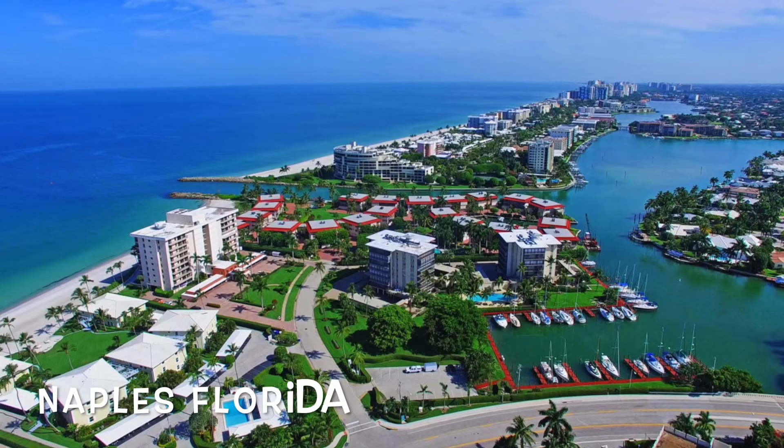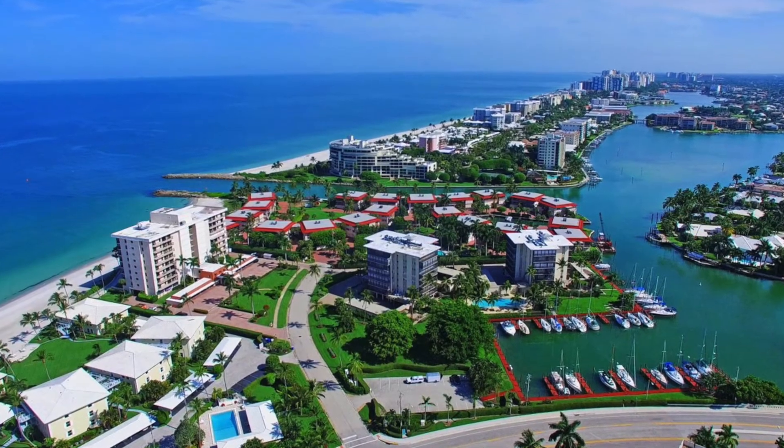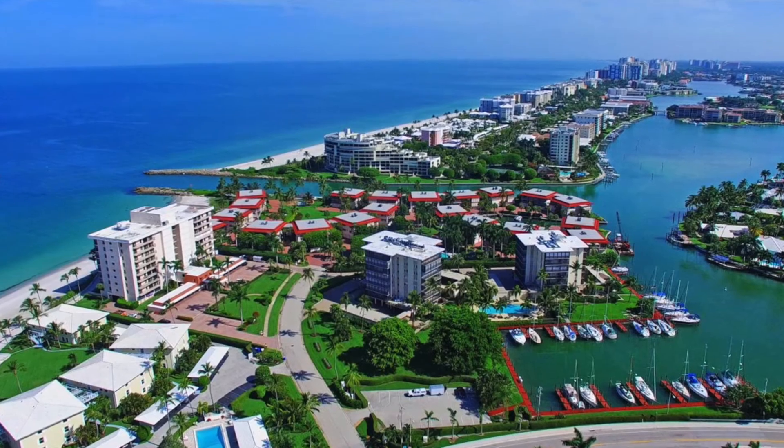Next we have Naples, Florida. This is kind of like a small town — I've watched some videos and done my research, though I've never been there. I would also encourage everybody to go do their own research on all these properties and not just take my word for it. But this is a great little town right on the beach. I've heard they get less than one hurricane every 10 years, and they're kind of like a little nook to the side of the state.